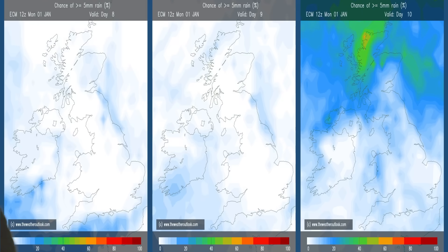The ECM rainfall probability charts are interesting because usually they show the wettest conditions in the west of the UK, with the weather coming in from the Atlantic. But here, for days eight and nine — the first two of the second week, basically — the chance of five millimetres or more of rain falling anywhere in the United Kingdom is unusually low.